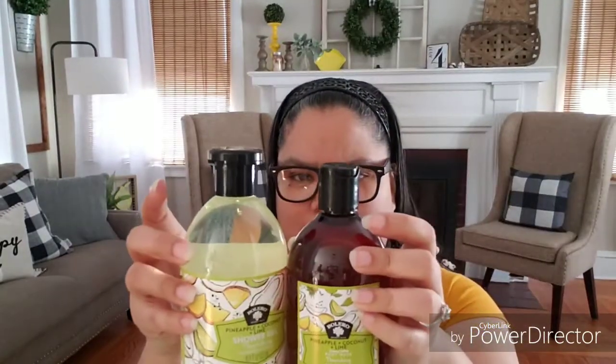It says: after shampooing, work into hair paying extra attention to the ends, leave for a couple of minutes, then rinse. I love this scent — you can actually smell each element: the coconut, the pineapple, and the lime. For those of you who love shower gels, here it is. The shower gel is 16.9 fluid ounces. They also have a shower gel and body wash — this bottle is beautiful packaging, great representation of the product. This one is 13.5 fluid ounces, a little smaller, but still beautiful.